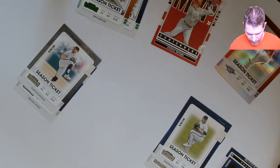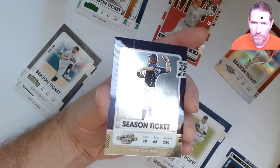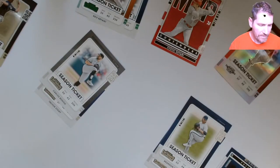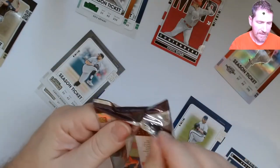It's not coming out — that ain't coming out. At least it wasn't a hot rookie, but still — come on Panini. That's an Optics preview card.